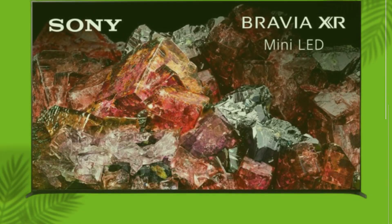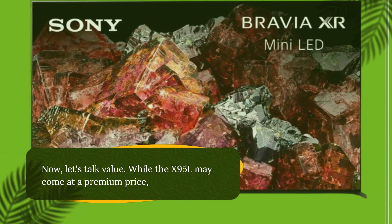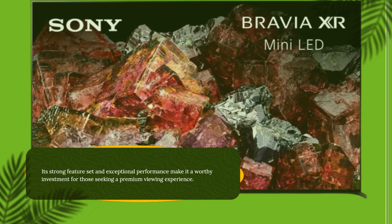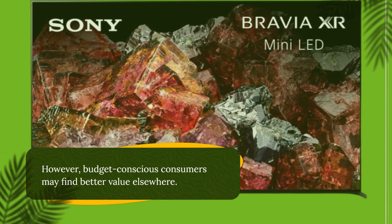Now let's talk value. While the X95L may come at a premium price, its strong feature set and exceptional performance make it a worthy investment for those seeking a premium viewing experience. However, budget-conscious consumers may find better value elsewhere.